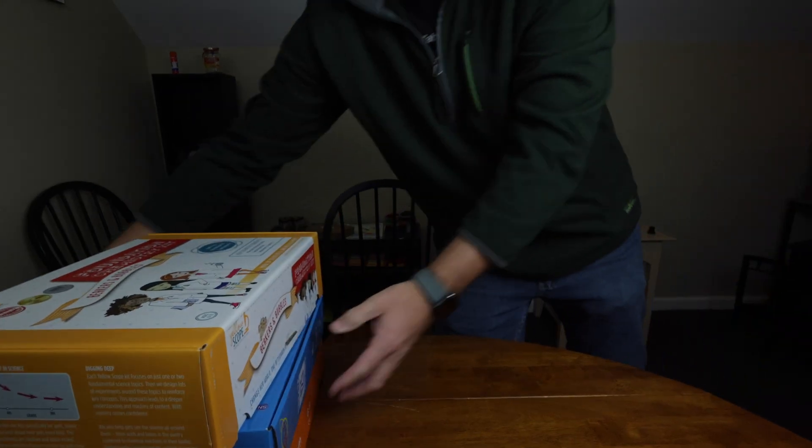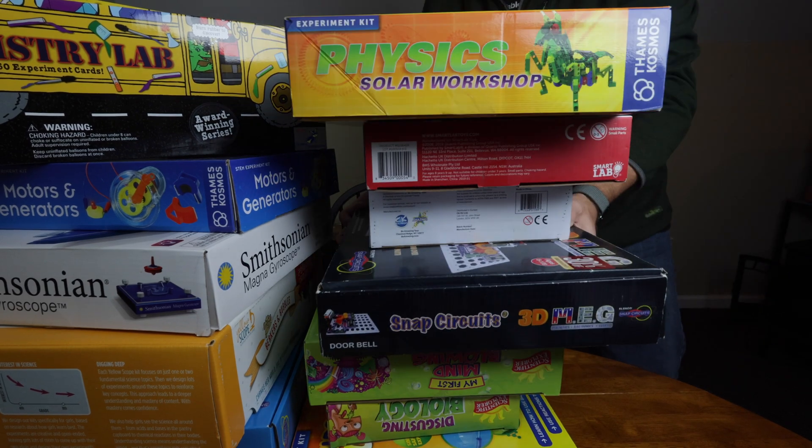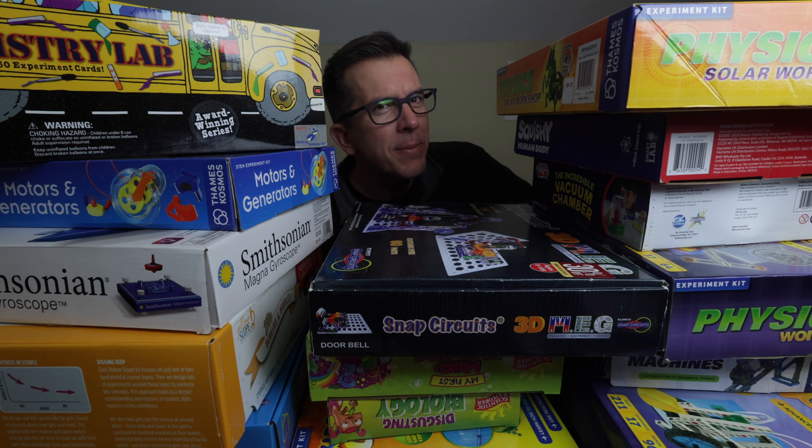It is incredibly easy to become overwhelmed by all the educational products out there, especially science kits. It's a nice problem to have for homeschooling families, and picking the right one can sometimes seem a bit daunting.